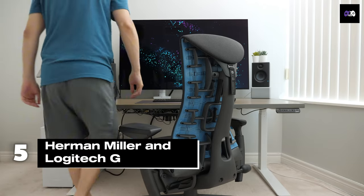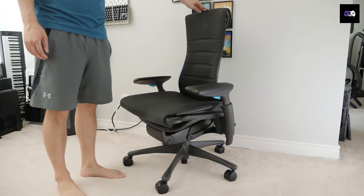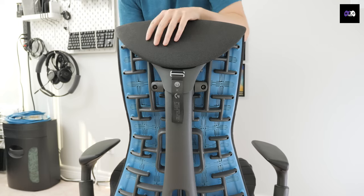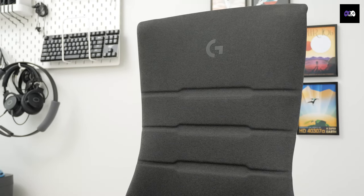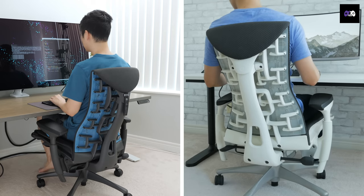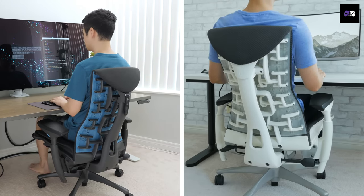Number 5: Designed by Herman Miller and Logitech G, the Embody is the epitome of ergonomic luxury. The PostureFit back support system adjusts to your body, and the copper-infused foam cushions keep you cool. It's high-end, supporting up to 300 pounds, but with a $1,700 price tag, this beauty isn't for the faint of heart. It's for gamers who take both comfort and design seriously.